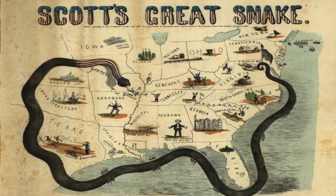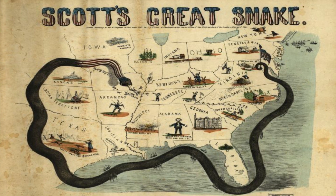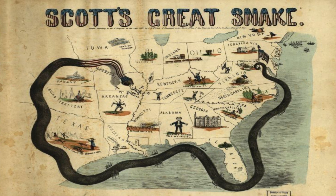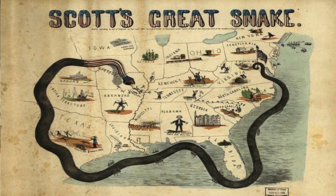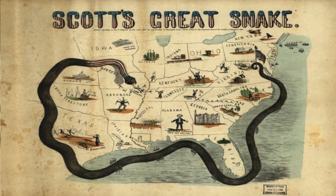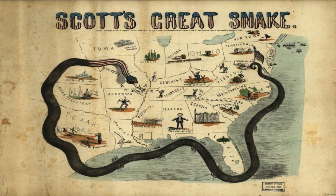The Anaconda Plan, proposed at the beginning of the Civil War, consisted of two main objectives: set up a naval blockade of the Atlantic and Gulf of Mexico ports controlled by the Confederacy, and transport roughly 60,000 Union troops in 40 steam transports down the Mississippi River. Meanwhile, the soldiers would capture and hold forts and towns along the way.